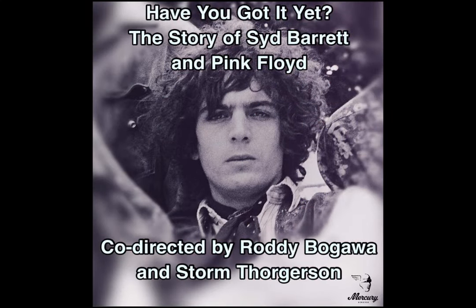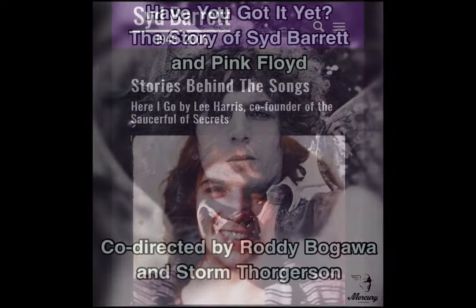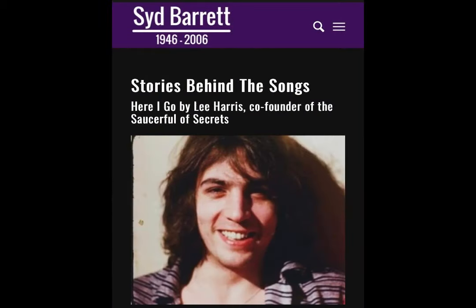Ian Barrett, Syd Barrett's nephew and the person responsible for all the Syd Barrett social media channels, has given an update on the film Have You Got It Yet? — The Story of Syd Barrett and Pink Floyd. He posted in a Syd Barrett Facebook group called Birdie Hop saying: 'Can you please reassure birdies waiting on the Syd documentary that it will be out this summer. I cannot give an exact date but it will be very soon.' So an update there from Ian.